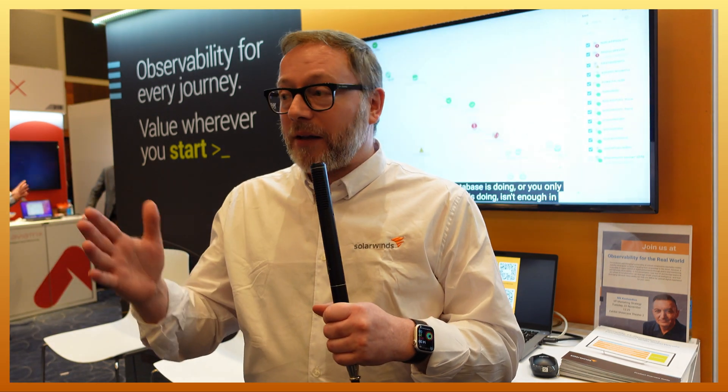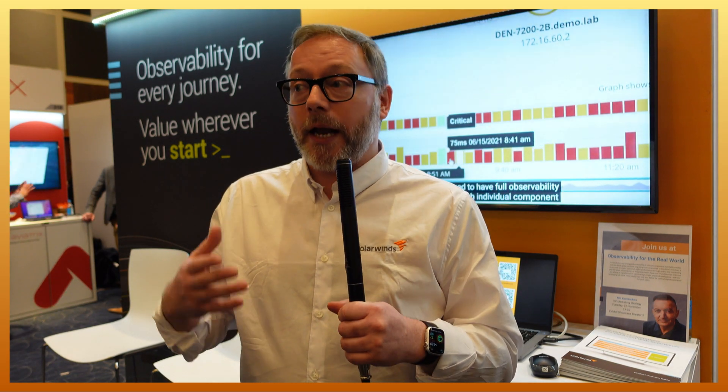We are here presenting our observability solutions and we actually have two of those. One is called Hybrid Cloud Observability and as the name suggests it's hybrid, so customers can deploy it where they want. The other one is brand new — it's called SolarWinds Observability, and that is our own SaaS-based cloud platform. We released it about a month ago, so it's really, really new.